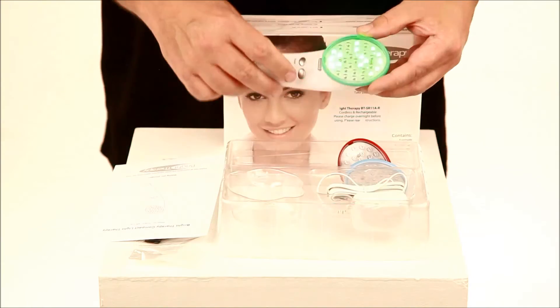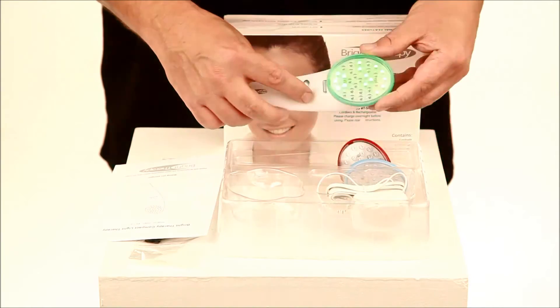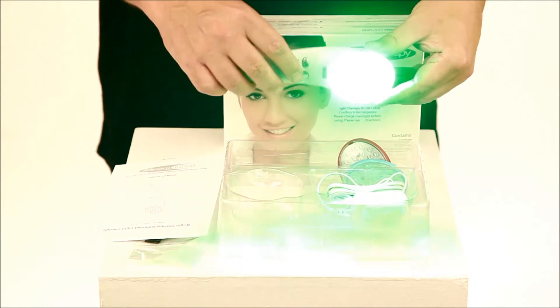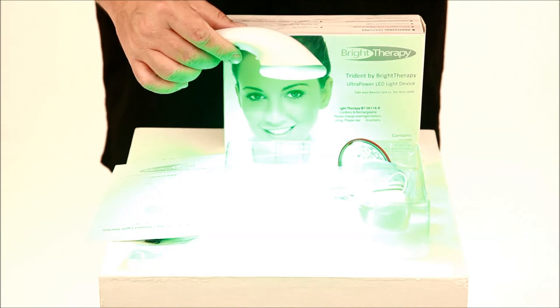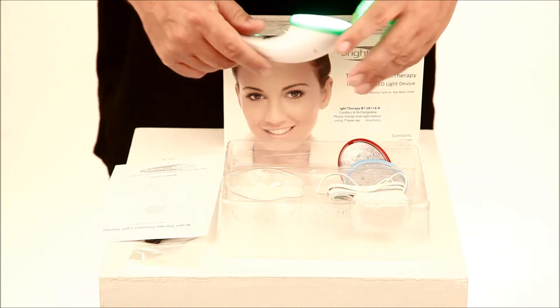You'll see I let them pulse. We have two modes: pulsed and continuous. Depending on the type of treatment you're doing, you'll either use continuous for spot treatments or pulsed for all over your face.